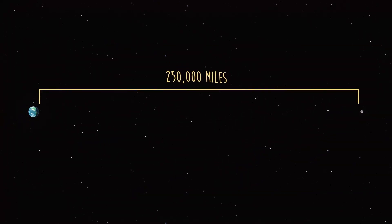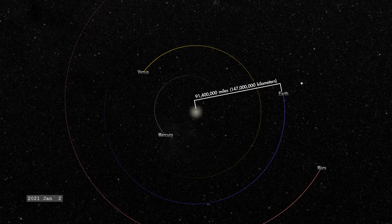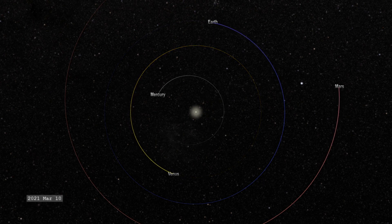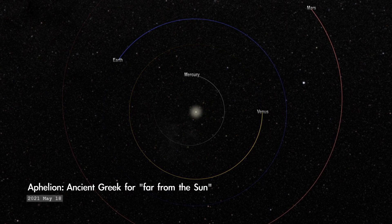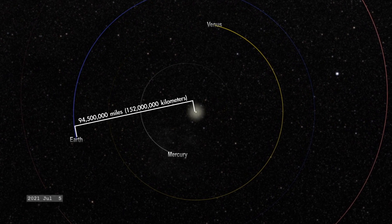That's nearly 13 times the distance from Earth to the Moon. At perihelion, Earth will be around 91.5 million miles from our local star. And when we're at the farthest point, it's called aphelion. That happens this year on July 5th, when we'll be around 94.5 million miles away.